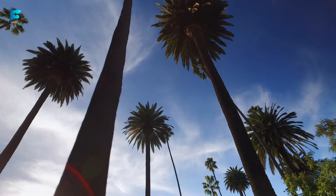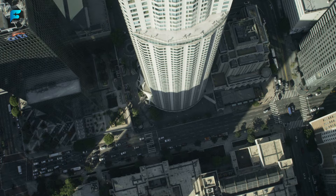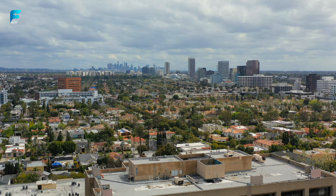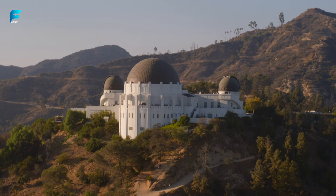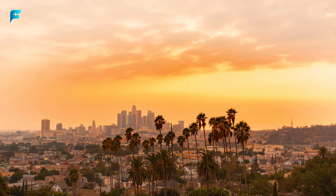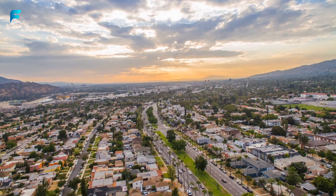Los Angeles is the second largest city in the United States and the entertainment capital of the world. It is home to Hollywood, famous celebrities, iconic landmarks, and beautiful beaches. It also has a rich cultural heritage, a thriving art scene, and a variety of cuisines to suit every taste. We have compiled a list of 15 popular and highly rated attractions that you should not miss when visiting Los Angeles.